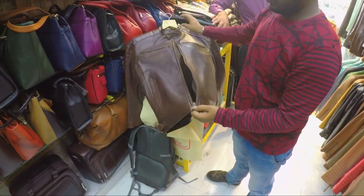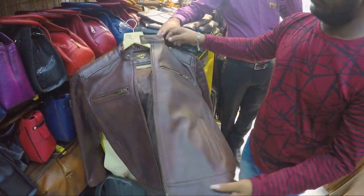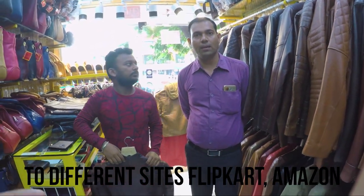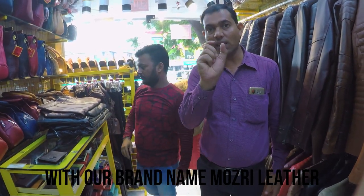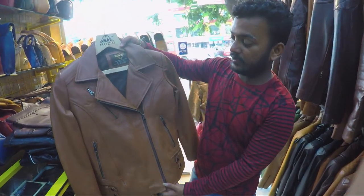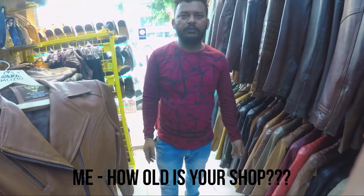This leather jacket is inside and outside total leather — Mojri brand. They make it themselves. They use front zips on all sides — Snapdeal, Amazon, Flipkart, all. You can find genuine leather on the outside, inside, and the Mojri label in the middle. They sell ladies' and gents' jackets. The shop has been open for 25 years.